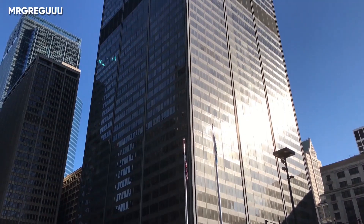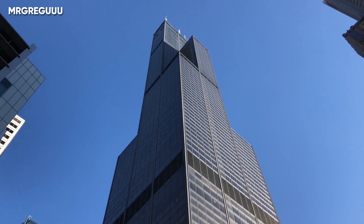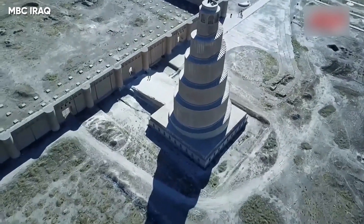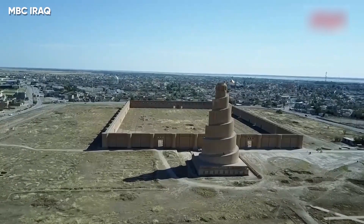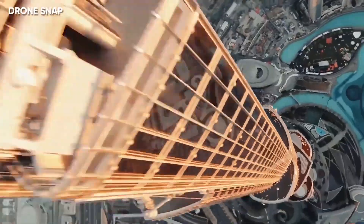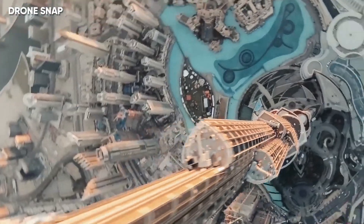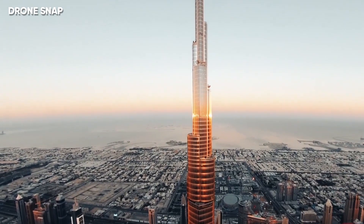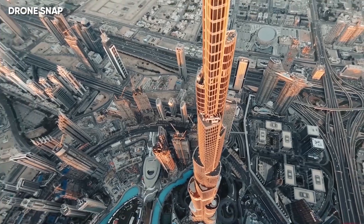Designed by Adrian Smith from Skidmore, Owings and Merrill — the same firm that designed the Willis Tower and One World Trade Center — the building is greatly influenced by the Islamic architecture of the region, much like the Great Mosque of Samara. As the tower rises from the flat desert base, 27 setbacks emerge in a spiral pattern, with a decrease in cross-section of the building as it grows taller with each floor.